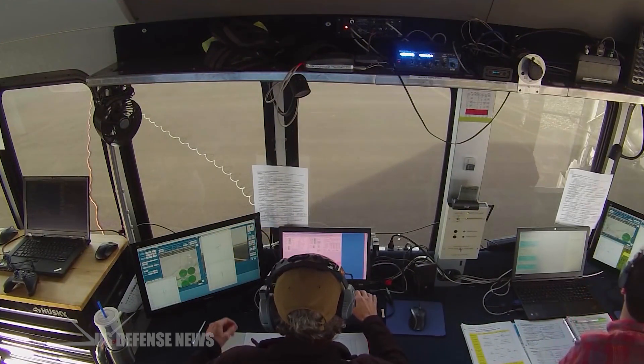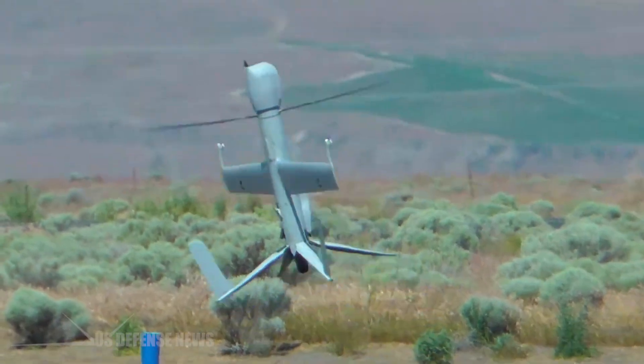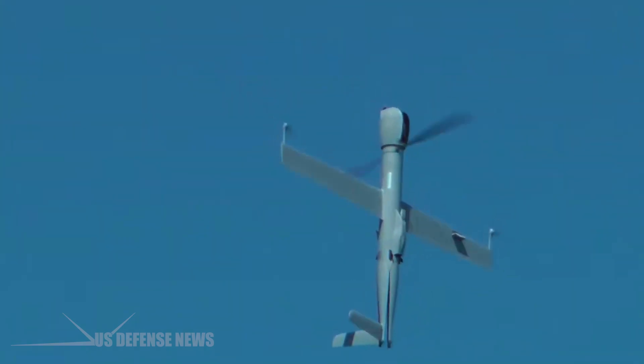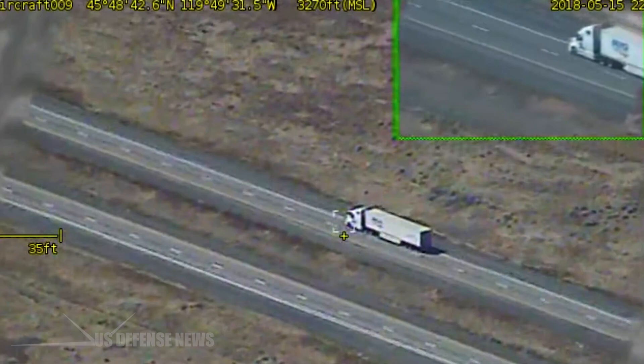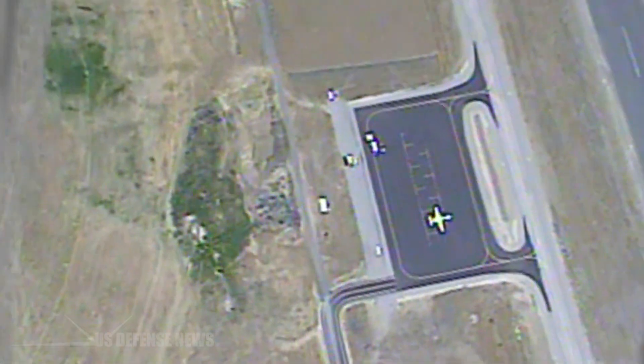A steerable, zoomable imaging turret on Flex-rotor performs search and target tracking with a daylight or infrared camera. Video imagery can be viewed in real time and in subsequent reviews on network displays, Wi-Fi devices, and smartphones. If desired, multiple Flex-rotor aircraft can be managed from a single operator station to monitor several sectors simultaneously.